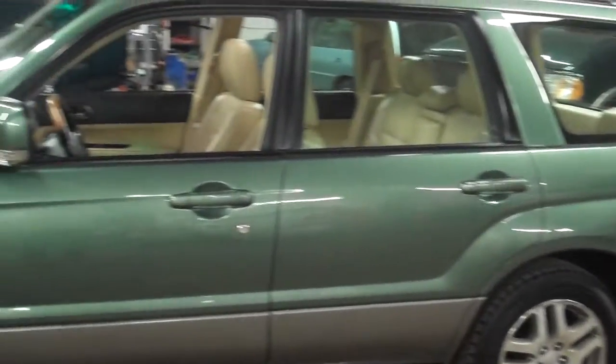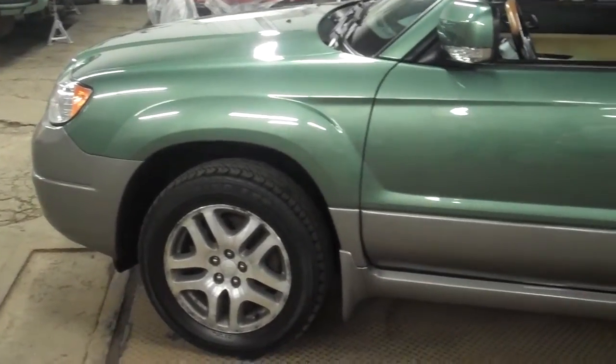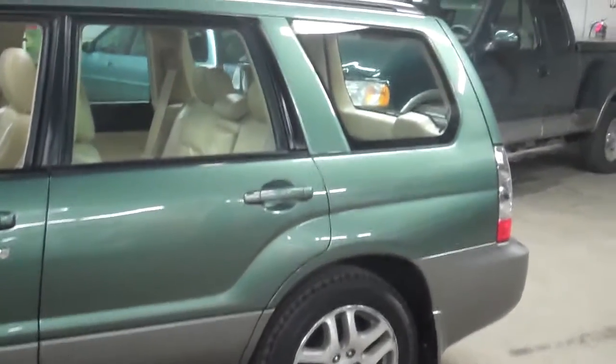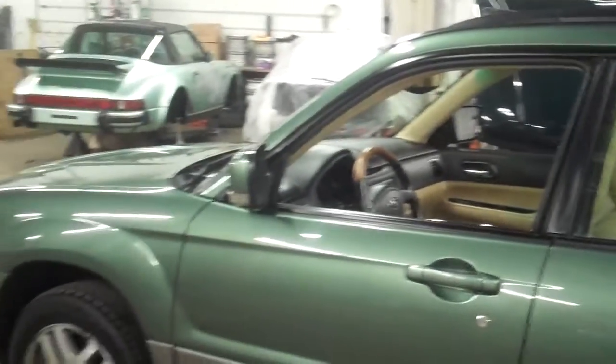This is a one owner vehicle with just over 93,000 miles. We do sell a lot of Subaru products — Foresters, Imprezas, and Outbacks — and we have a lot of great luck with them and a lot of happy customers as well.